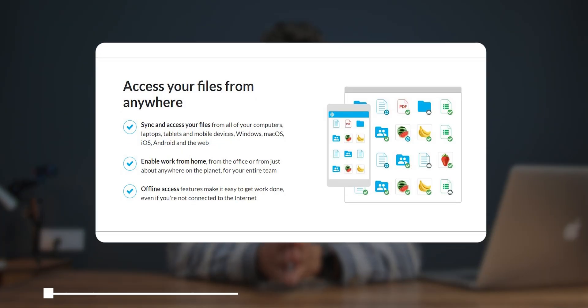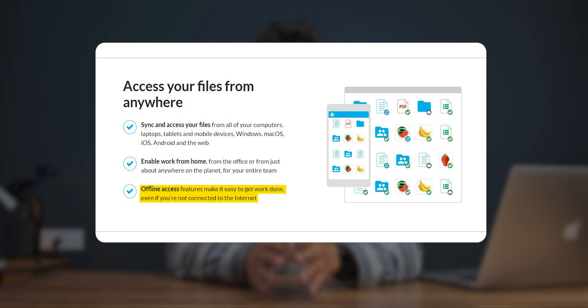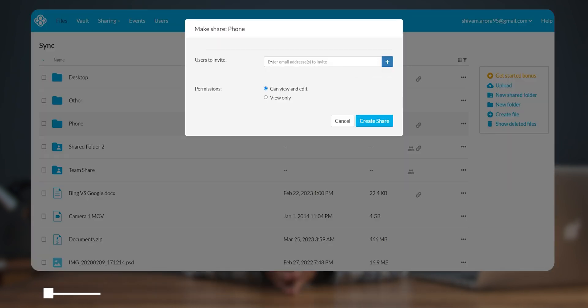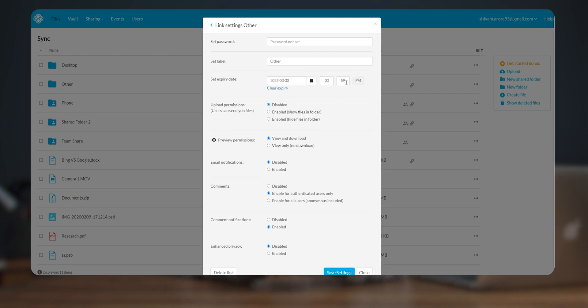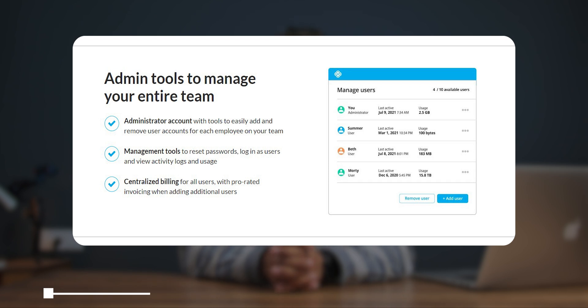There's also a cloud files feature that lets you access your cloud files without taking any storage space locally — keep in mind this is still in beta, but it's an awesome feature. For file sharing, we can create a common folder that team members can access and collaborate on. If you want to share a file externally you can do that too, and you can control how you share files or folders — like disabling downloads, setting expiry, and more.